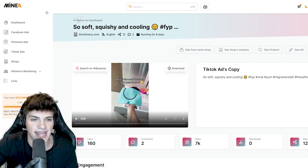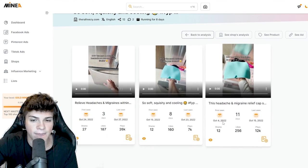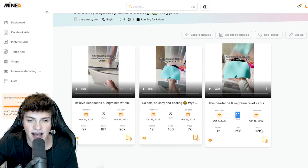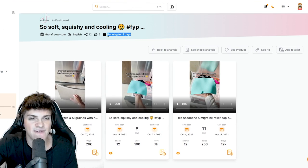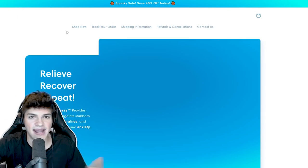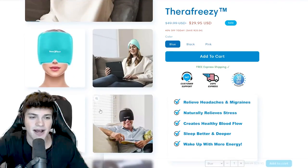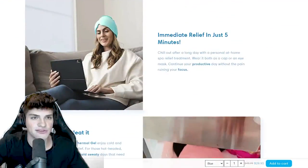This first one is this headache mask. This has been going viral for a while now. When we hit 'ads from shop,' we can see he has three videos - this one has been up for 8 days with 7k views, 11 days with 12k views, and 3 days with 26k views. His ads have been up for 8 days consistently - he's clearly profitable with this product. So what you can literally do is come here, download his ad creatives and use them on your own with TikTok ads. You can also come to their website and view their exact product page. This spy tool just makes it super easy to see who's scaling and what their website looks like.